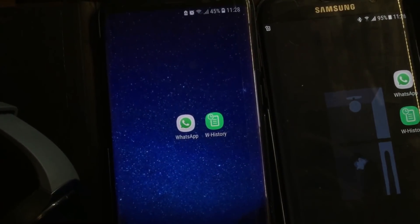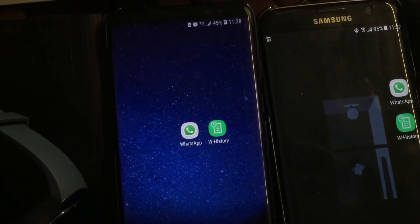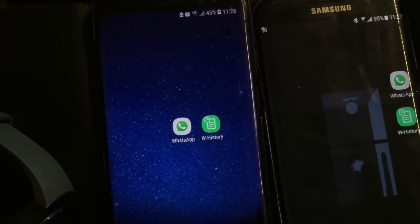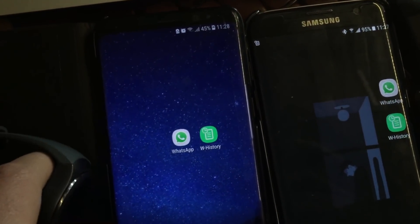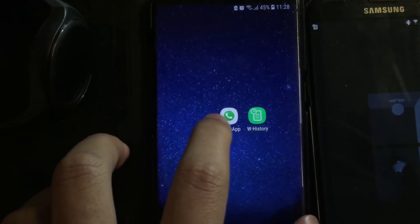From mid-March 2018, the Watch History app only works on Android 7 and Android 8 and above. Previously it supported Android 5 and Android 6, but recent WhatsApp changes forced me to remove support for those two older Android platforms.